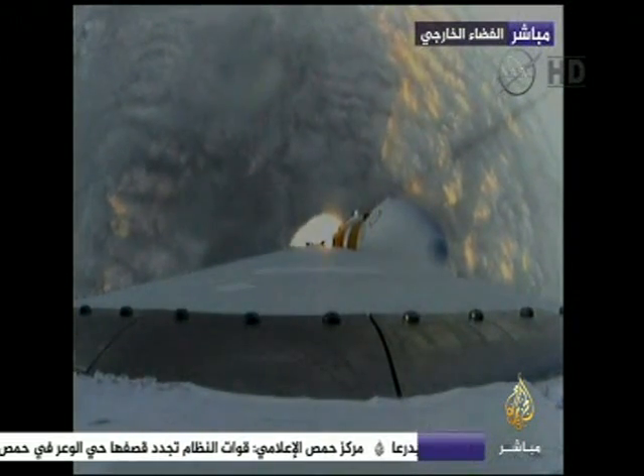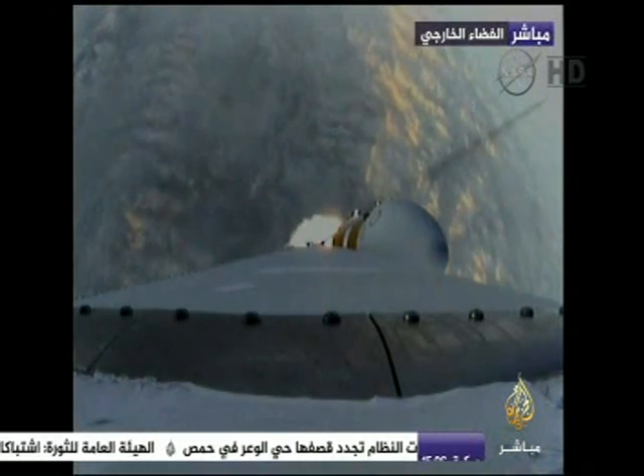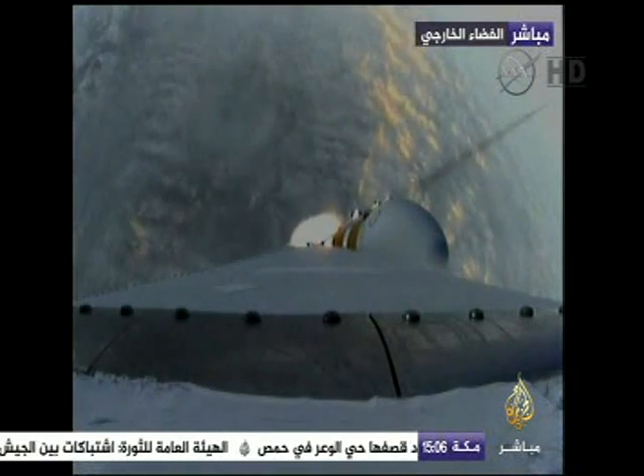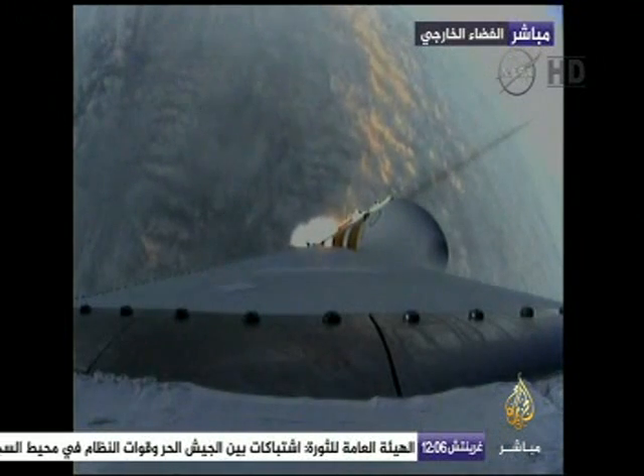One minute, 31 seconds in. Good engine control on the first stage. Coming up on one minute, 40 seconds. Velocity now 1,341 feet per second.